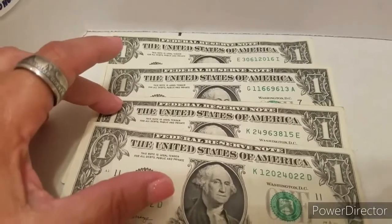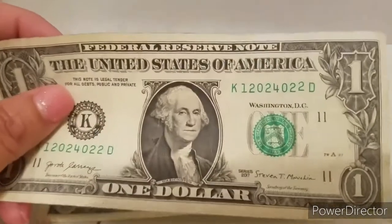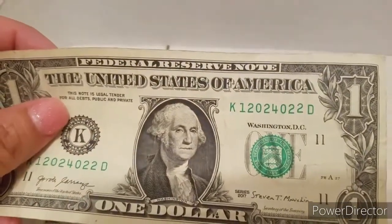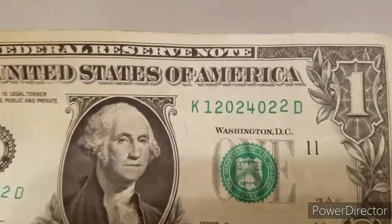And this dollar bill here was at 96.7% on the coolness scale.